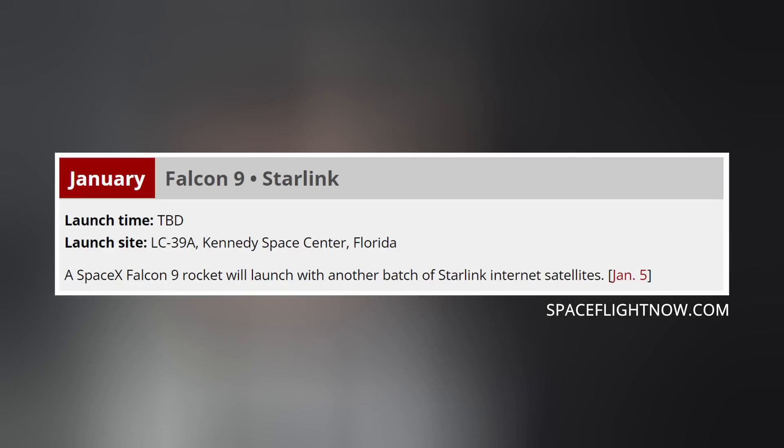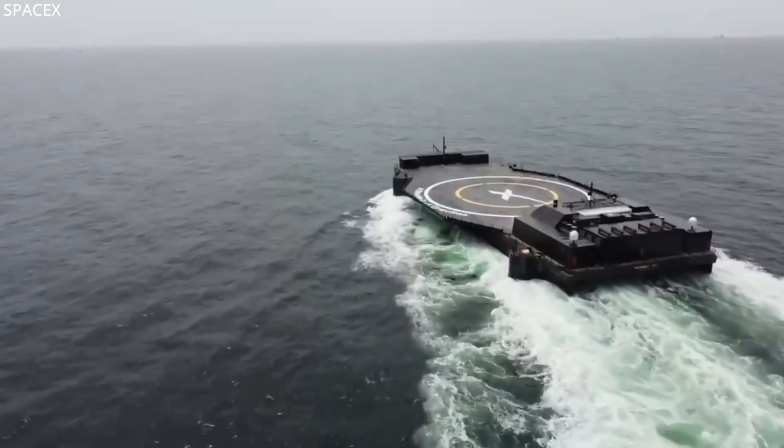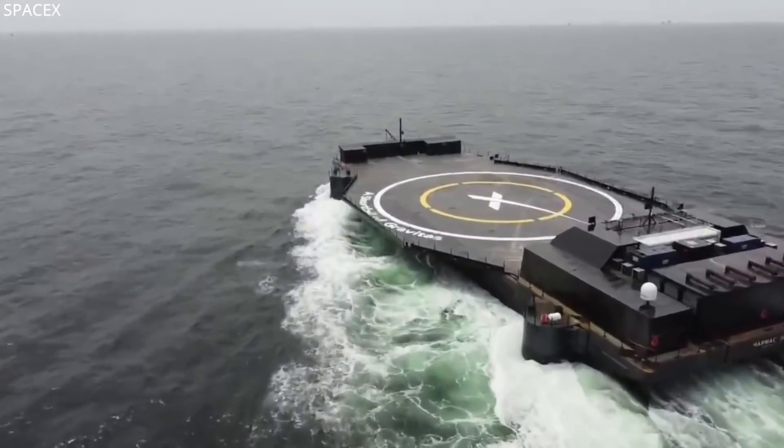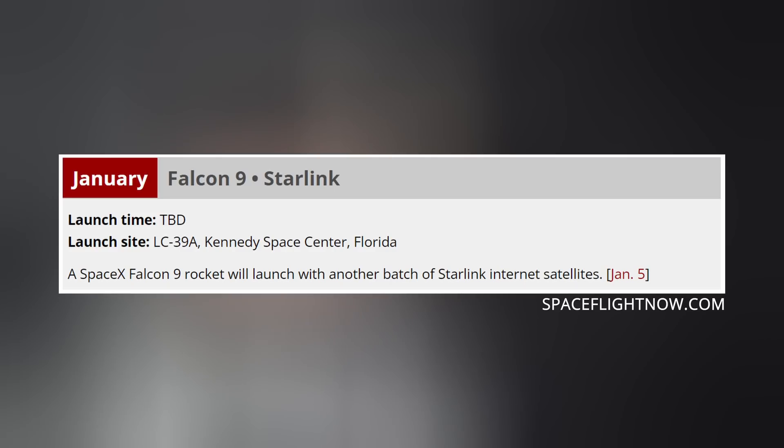SpaceX is expected to launch a handful of Falcon rockets this month. Starlink is on deck for Monday the 17th — a Shortfall of Gravitas was spotted leaving port to support the mission during yesterday's launch — and CSG2 is on the books for January 24th. Then maybe another Starlink launch, but we'll see. All subject to change, of course.